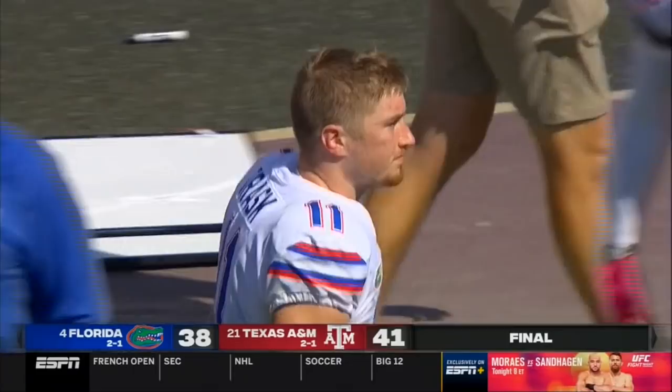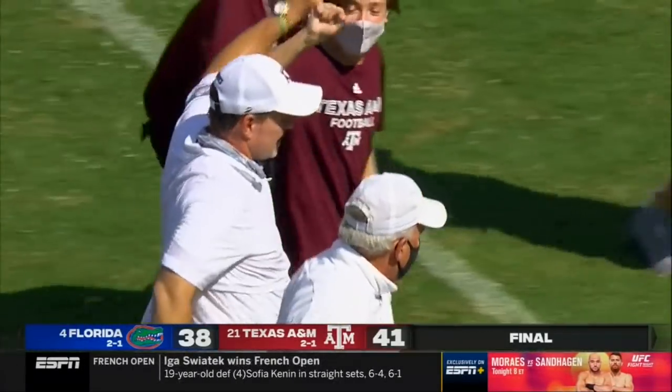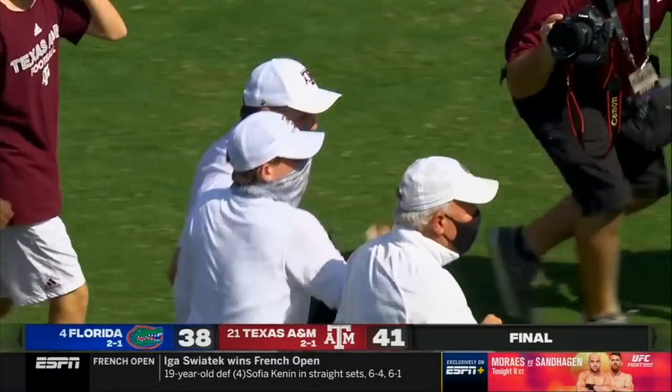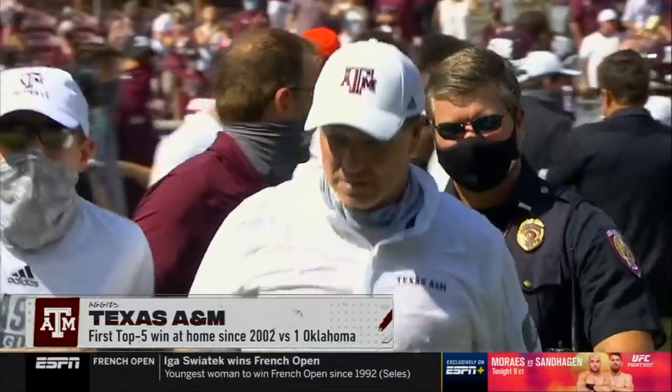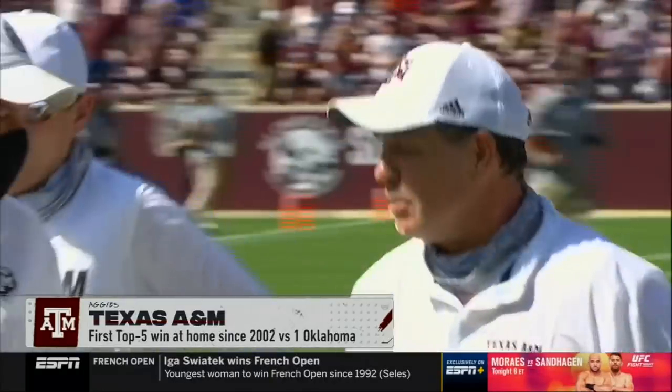Those nervous Aggie fans can take a breath — Jimbo Fisher has done it, beat a top five team, and handed Florida its first loss of the season. First top-five home win in 18 years for Texas A&M as a program.